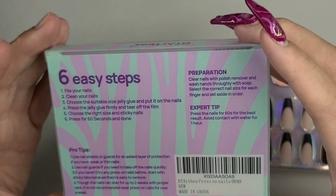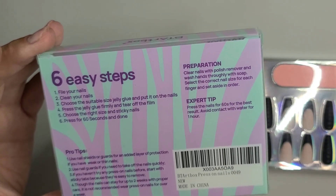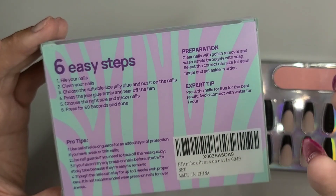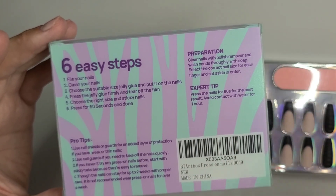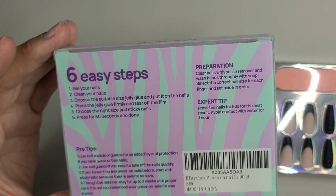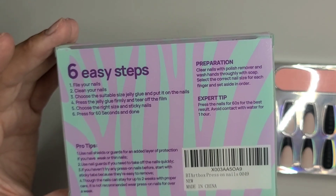The nail shield comes off like a peel basically — it's like a tape — so it gives you more structure if you have a very flat, weak nail, or if you want to take your nails off quickly. If you haven't tried press-ons before, please start with sticky tabs.